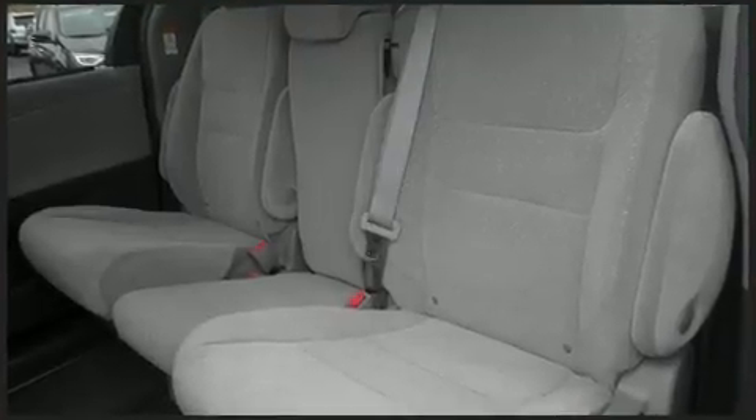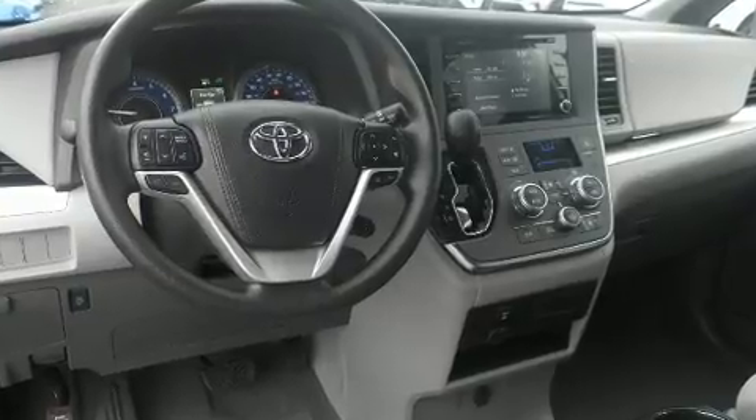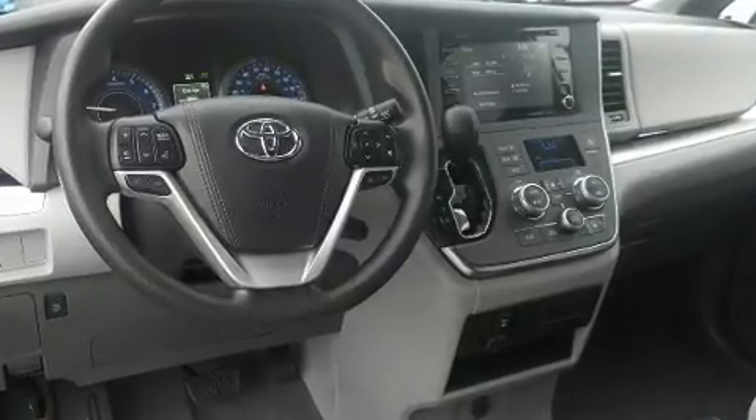Toyota infused the interior with top-shelf amenities such as a rear window wiper, a blind-spot monitoring system, fully automatic headlights, lane departure warning, and much more.